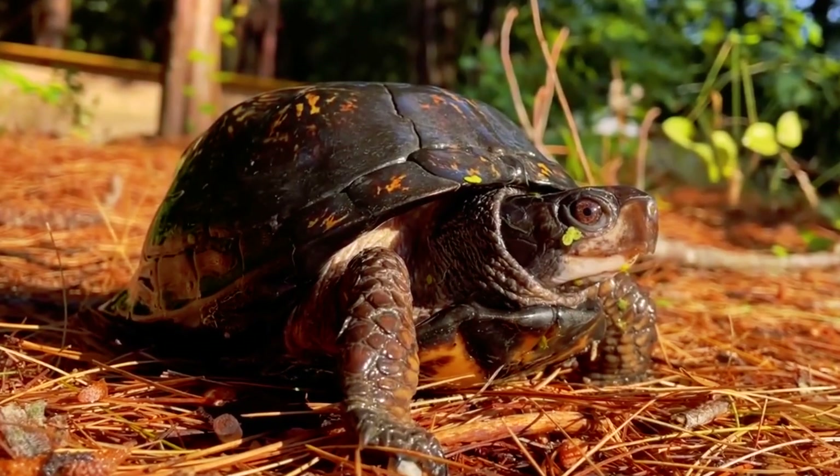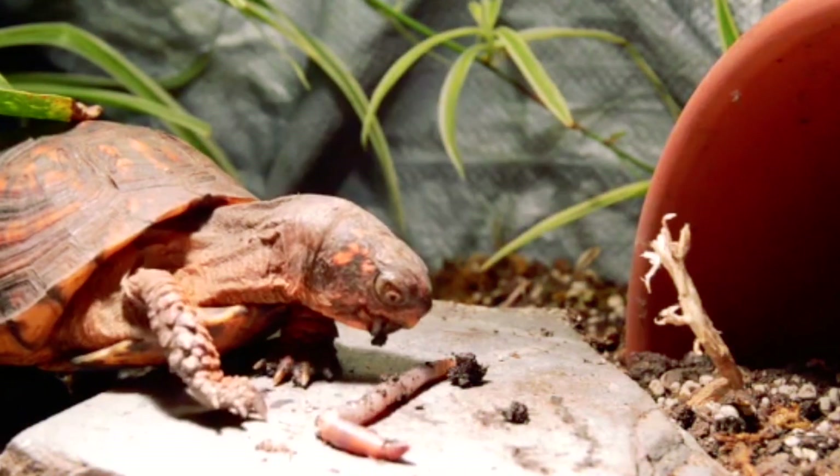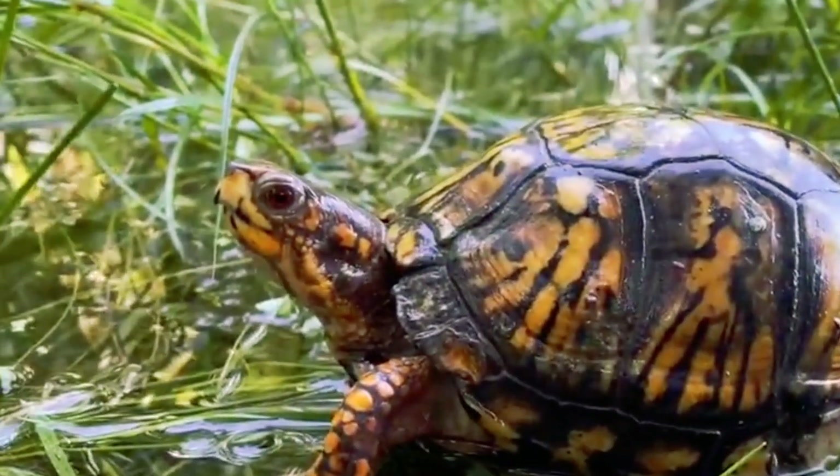Common box turtles are too slow to be fussy eaters, so they eat everything, including mushrooms which are poisonous to humans. According to the book by C. Kenneth Dodd, it simply becomes dangerous to eat such turtles. There are even recorded cases where hungry people ate common box turtles, and it was later revealed the turtles had eaten toadstools. Oops.